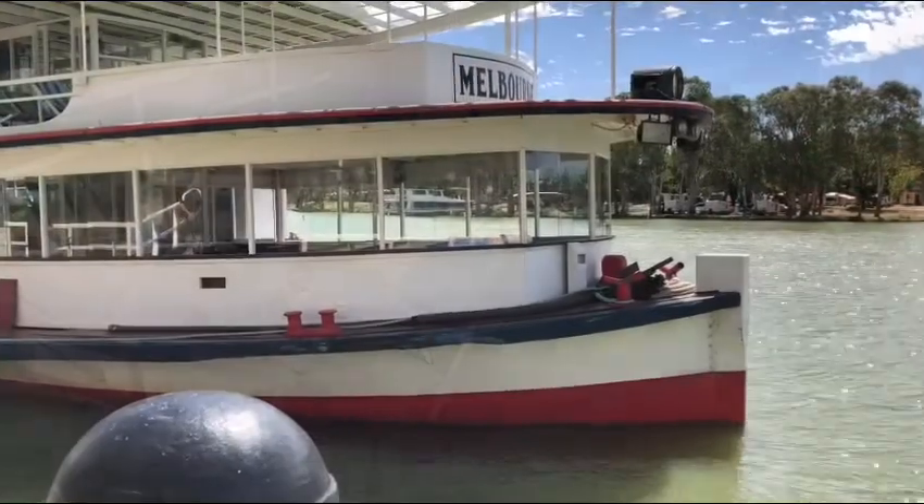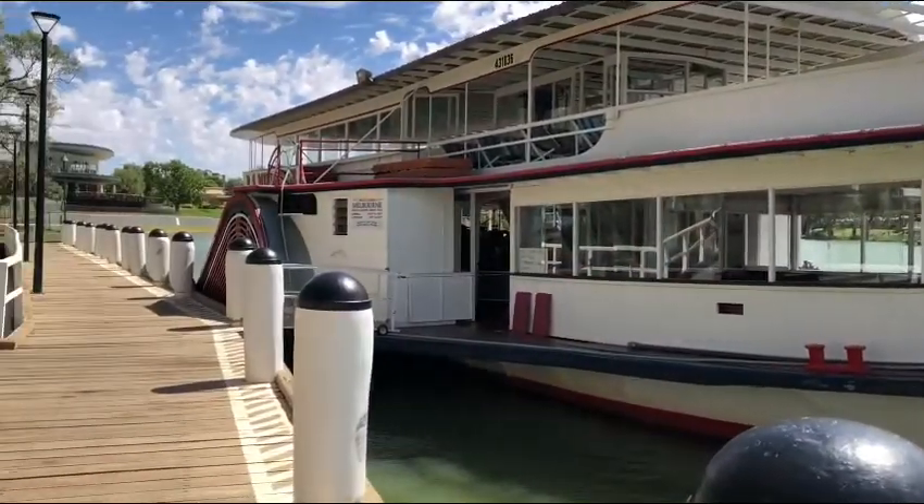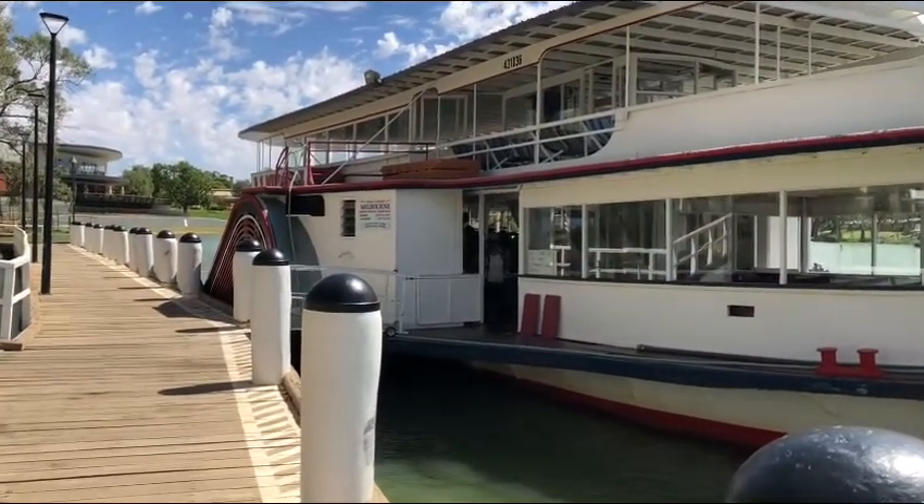After a career of 108 years, that's something to blow your whistle about.